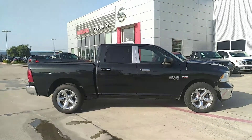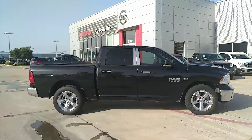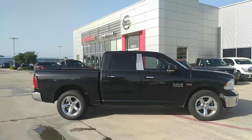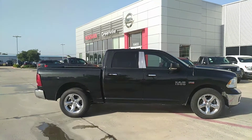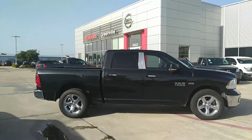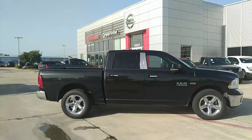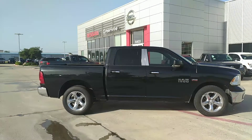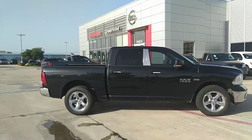Hey, good evening, Jose. Dean Slagle with Nissan of Greenville, coming at you live here from Greenville, Texas on this 2016 Ram 1500 Lone Star Edition that you've inquired about — 5.7 liter Hemi. Aggressively priced to move in the midst of our mid-summer sales event we've got going on here.